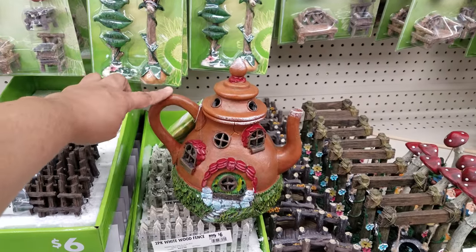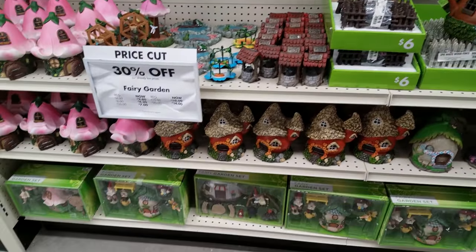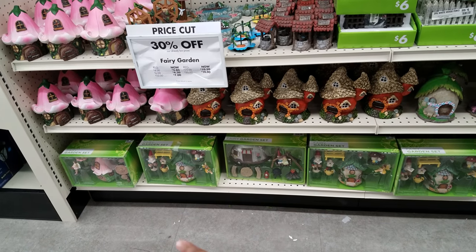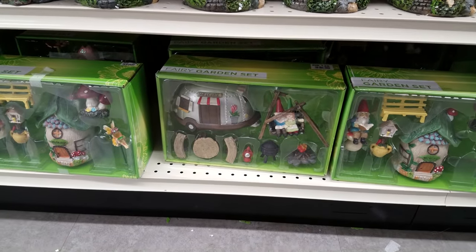This one's kind of cute — like a little teapot, right? You got the houses here. They have a garden set down there with a gnome, a little fairy house, and a birdhouse. There's even a trailer. Look at the trailer park one — that's cute.